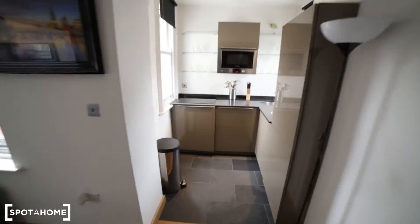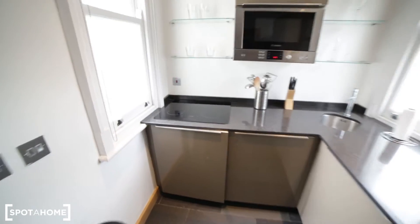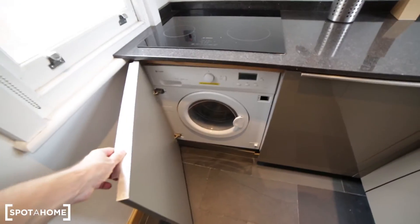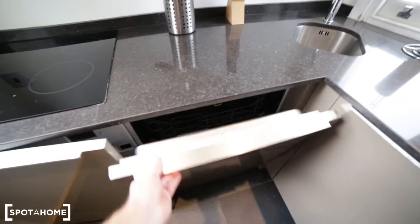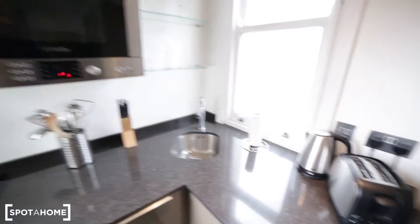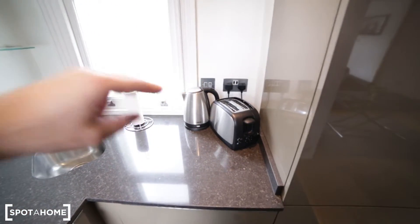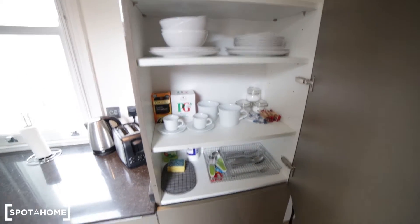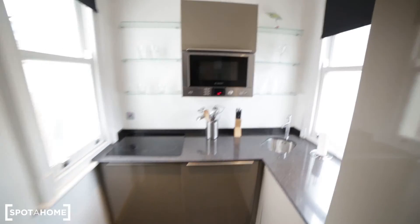Here we have a small kitchen but very well equipped. In the kitchen you have an electric stove. Here we have washing machine, dishwasher, fridge with the freezer. We have a microwave with the option of oven as well. Here's the kettle, toaster, and here in the cupboard we have glasses, mugs, plates. So it's a fully equipped kitchen even if it's very tiny.